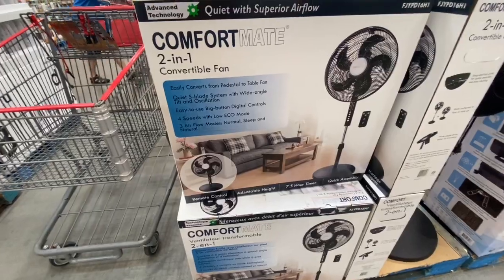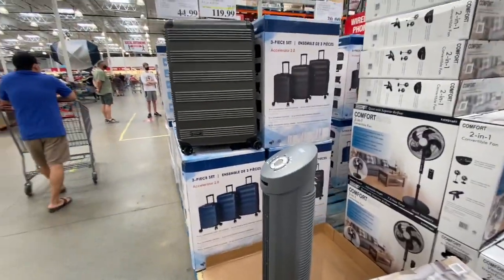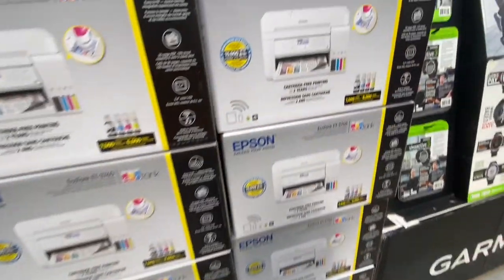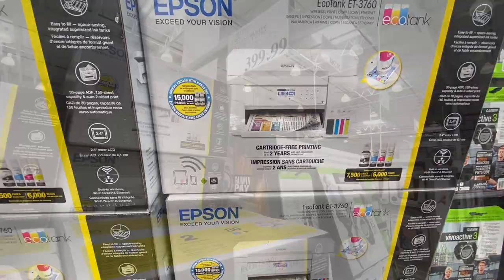The convertible two-in-one standing fan was 39.99 and comes with a remote. The tower fan was 44.99, but they had none left in stock at this location. The Epson Color Printer, WorkForce ET-3760, was 399.99.